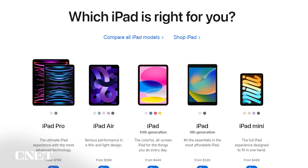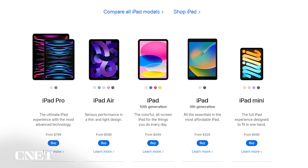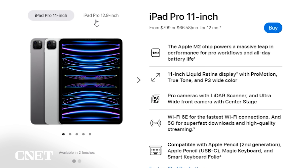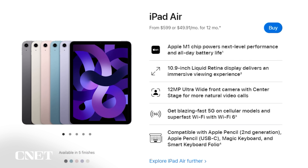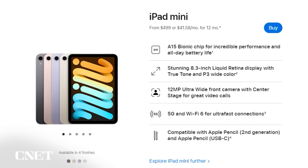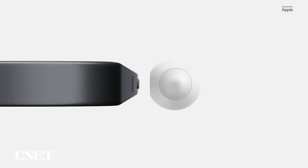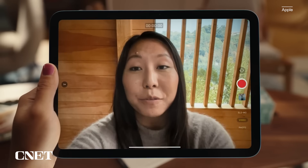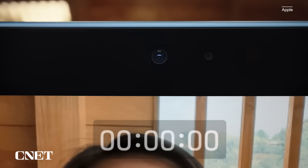The iPad lineup is a mess because where do you even begin to decide which model to get? We have two sizes of iPad Pro, one iPad Air, two standard model iPads, and an iPad Mini. One has a home button, some charge the pencil magnetically and some don't, and only one model has the camera on the side for landscape FaceTime video calls. There are so many variations that it can be hard for folks to understand the big price differences when they seem very similar.